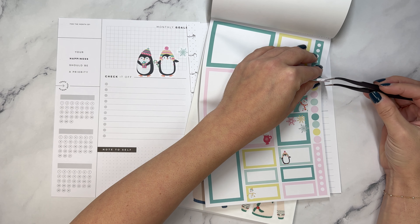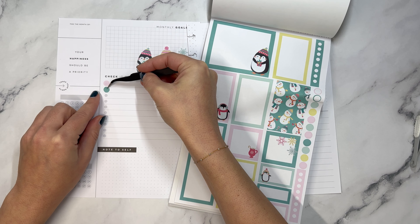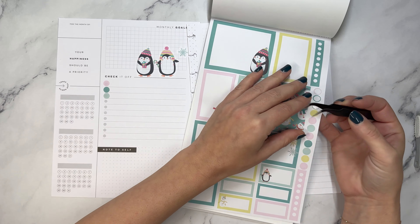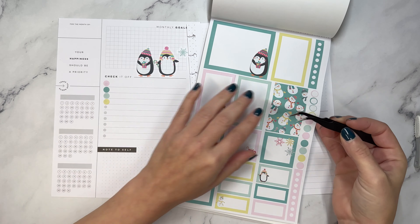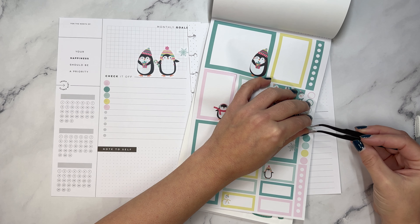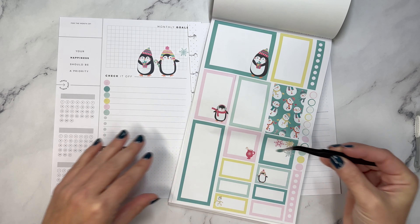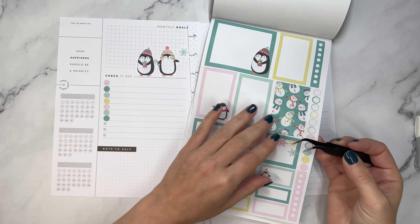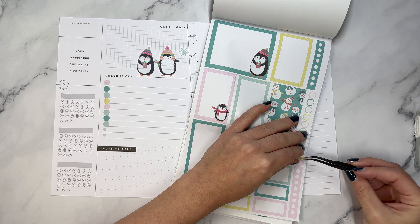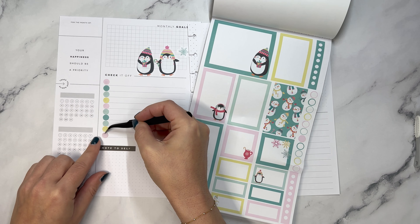Then we're going to use these here for the check it off section. I think we should be okay. We'll put these down here. Now these are bigger than the bullets that are already there, but they do fit in between the lines. We will have enough - I think it's 10. And two more. Perfect.